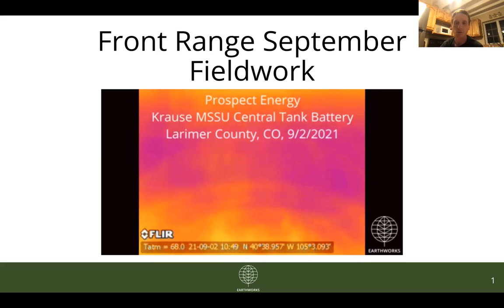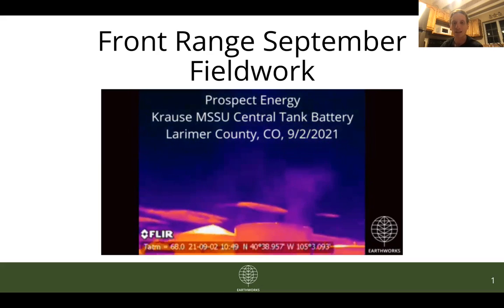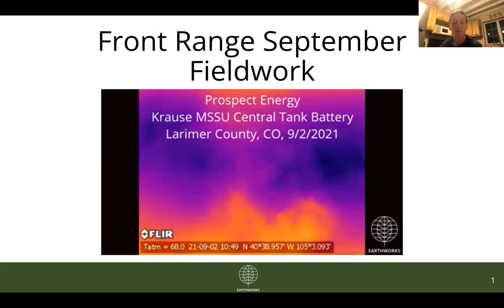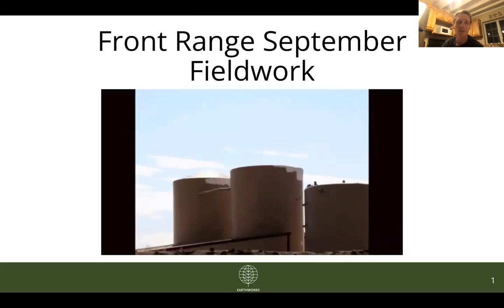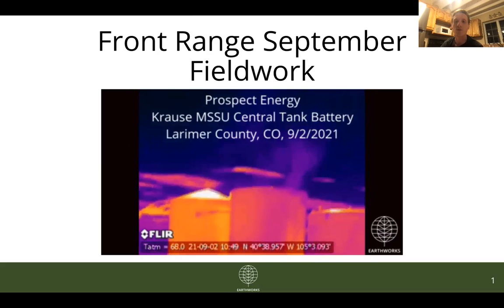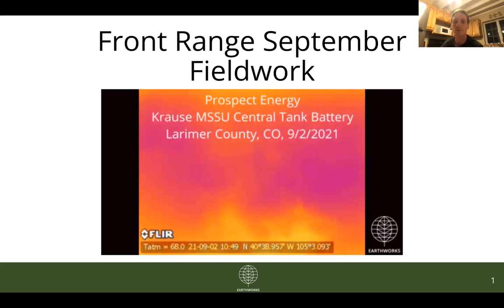As of this recording, we are still waiting — we filed a new complaint and are waiting for this leak to be corrected. And while we wait, the community members who live nearby are being exposed to this pollution and having to suffer the health impacts of being exposed to it.